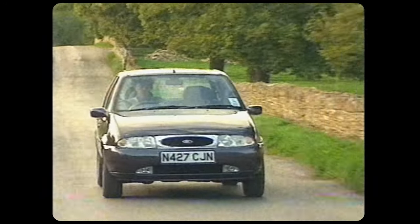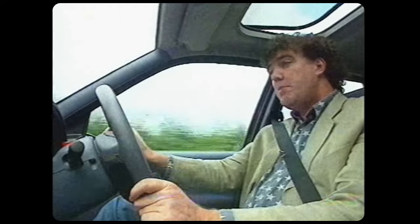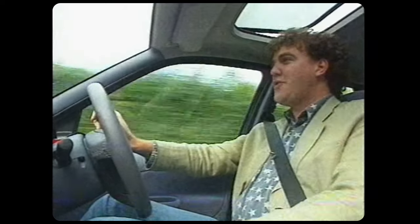In the past, you bought a Fiesta because it was cheap and simple, and you put up with the shortcomings. But in this one, I can't really find any shortcomings. Lo and behold, a Fiesta that's fun to drive.